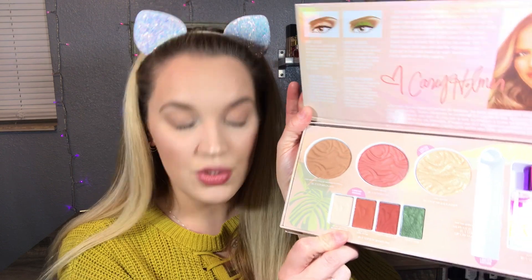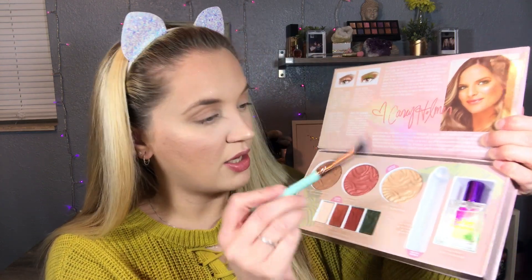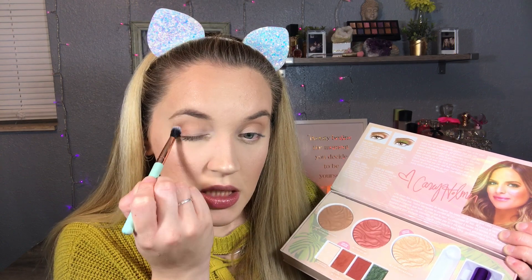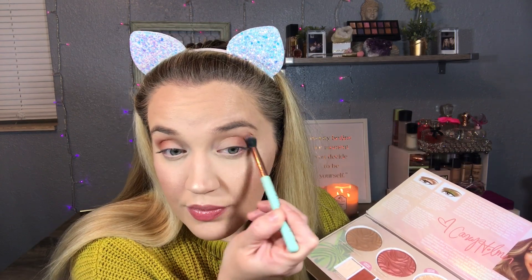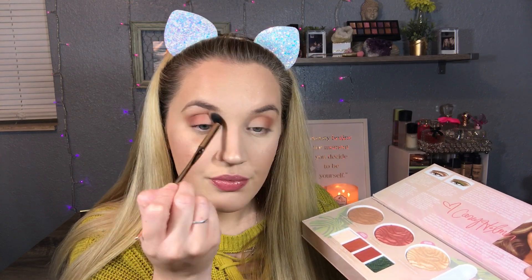These colors really scream Casey Holmes. When I think of Casey and her color scheme, it's like beautiful warm colors and then camo green. I'm gonna go ahead in with the color 'No Filter' on a blending brush, pack that on my outer corner and up into my crease, and just blend. Then I'm back in with my first brush to go in with a little more bronzer to blend out the color. I'm gonna pick up 'Tropic Like It's Hot' and take a little bit of that to add more warmth on the outer corner.